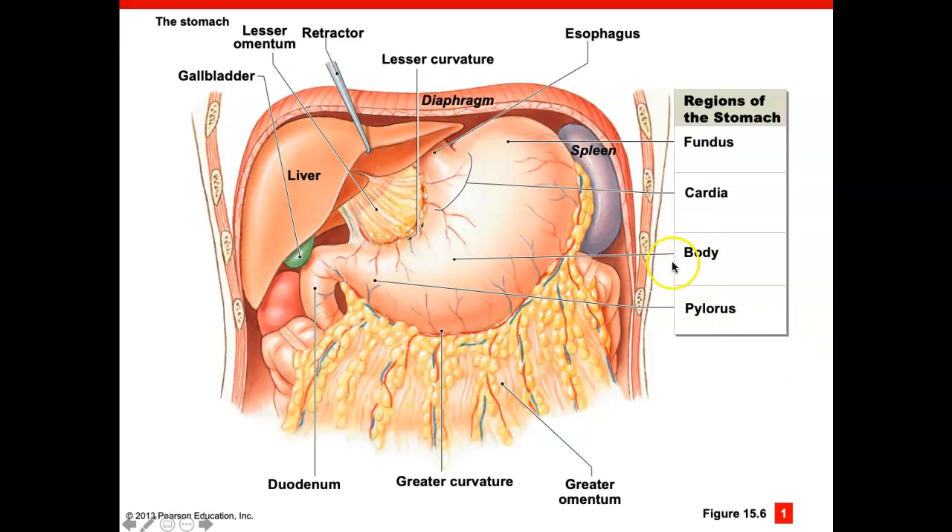The esophagus comes into the stomach and then the stomach leads out to the small intestine. The first part of the small intestine is called the duodenum. The stomach has different names for every part — the bottom part is called the pylorus, and the sphincter that regulates the chyme leaving the stomach is called the pyloric sphincter. There is a lesser curvature and a greater curvature of the stomach, and from the greater curvature hangs the greater omentum — mesentery filled with fats that acts like an apron over all of the abdominal organs.